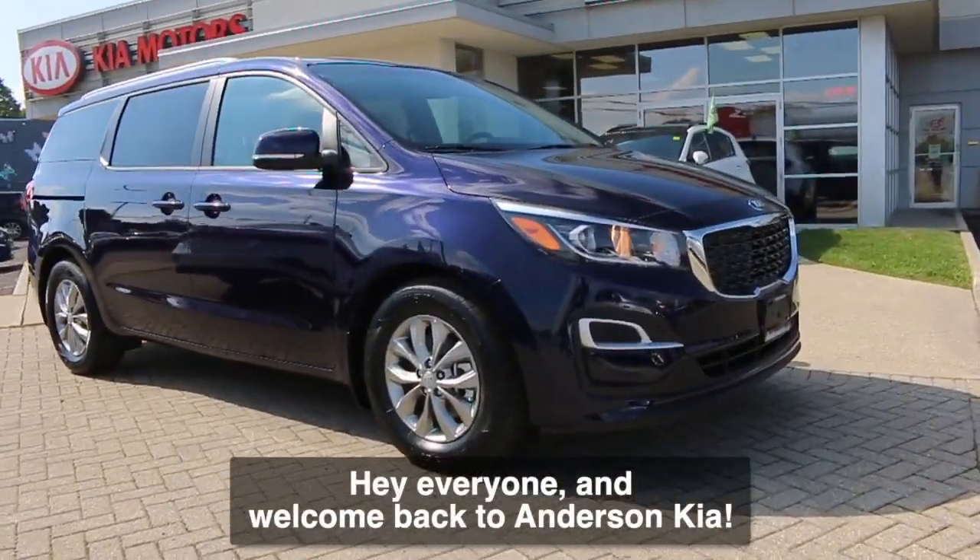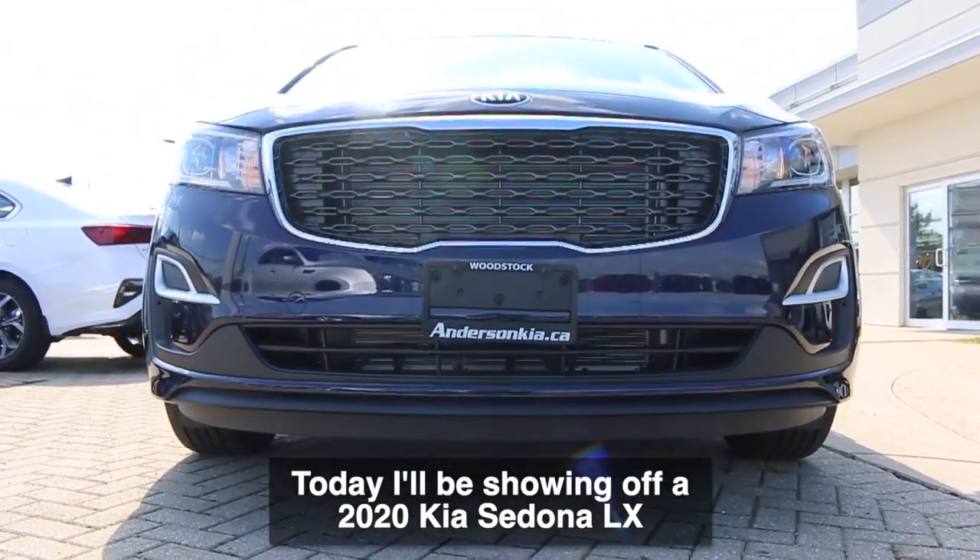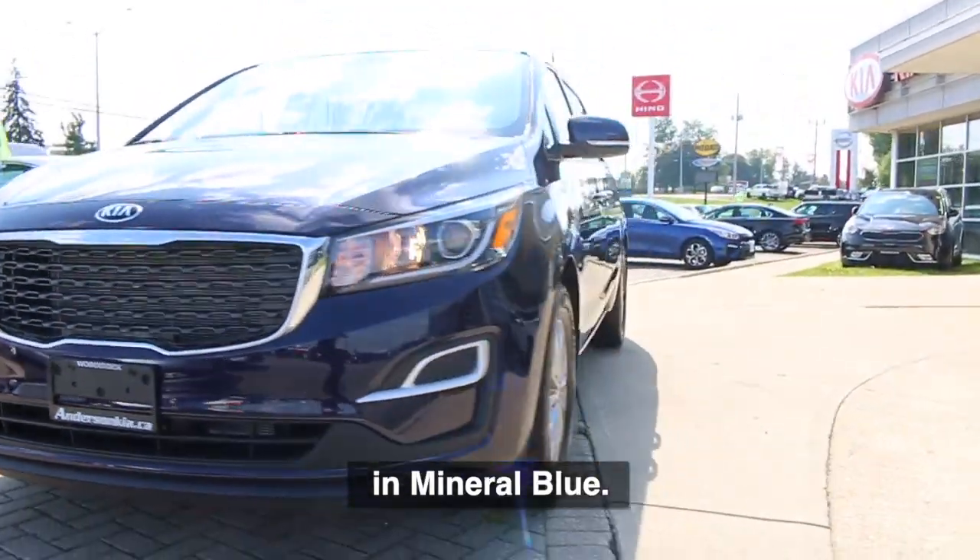Hey everyone and welcome back to Anderson Kia. Today I'll be showing off a 2020 Kia Sedona LX in mineral blue.